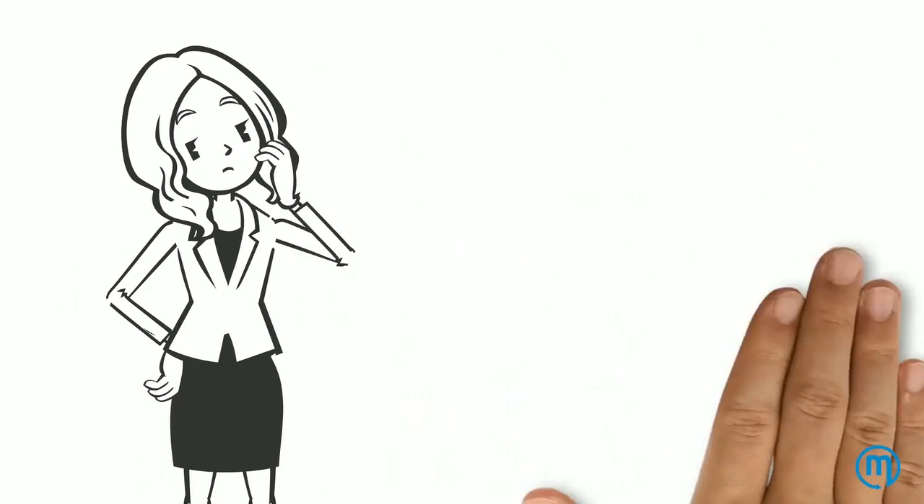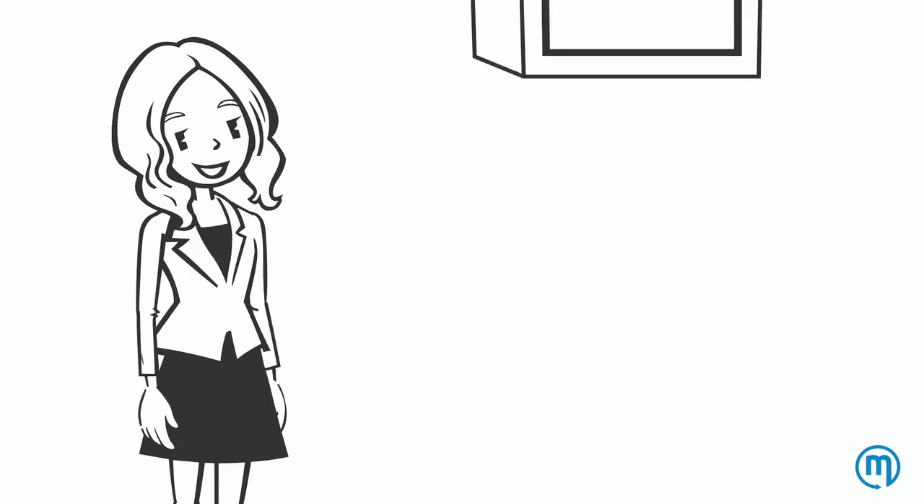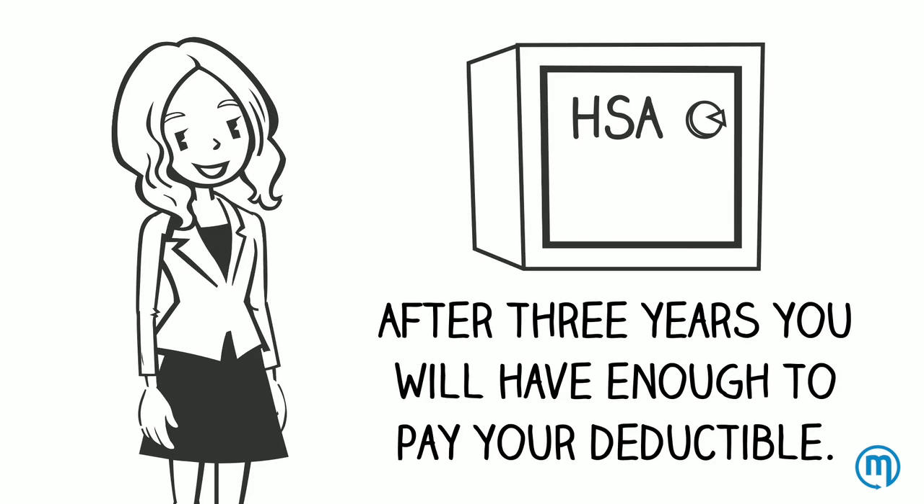By the end of year three, you would have $2,000 in your HSA. If your deductible is $2,000, you now have enough money in your HSA to pay toward it.